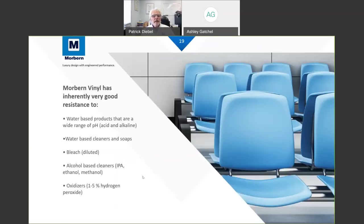Our products are good from acidic to alkaline. pH in the middle is seven — less than seven is acidic, up to 14 is very alkaline. Most of our environment is more on the acid side. Battery acid is around pH 2 and Coca-Cola is around 4 to 5. Vinyl can withstand all these different pHs and also water-based cleaners, bleaches, and oxidizers.